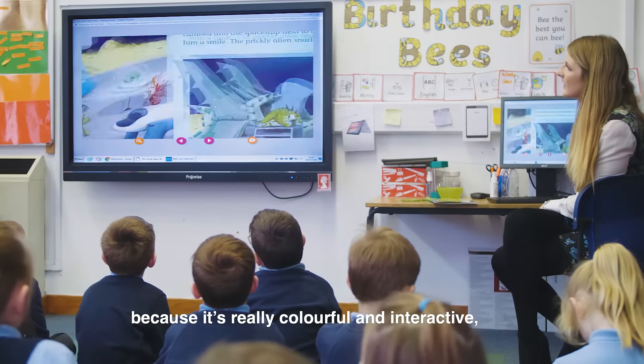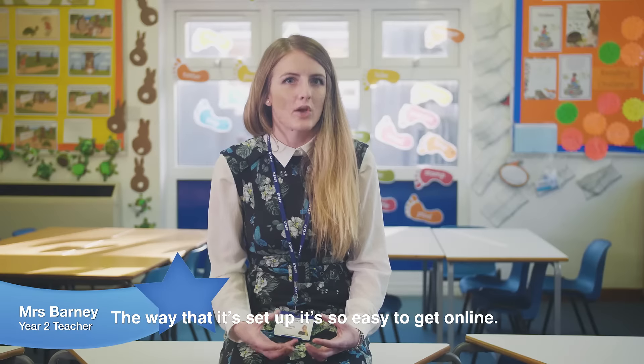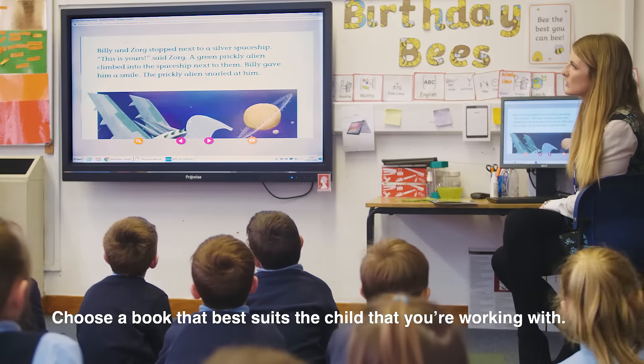I like using the Region Planet online library because it's really colourful and interactive and it's really child friendly. The way that it's set up it's so easy to get online and choose a book that best suits the child that you're working with.